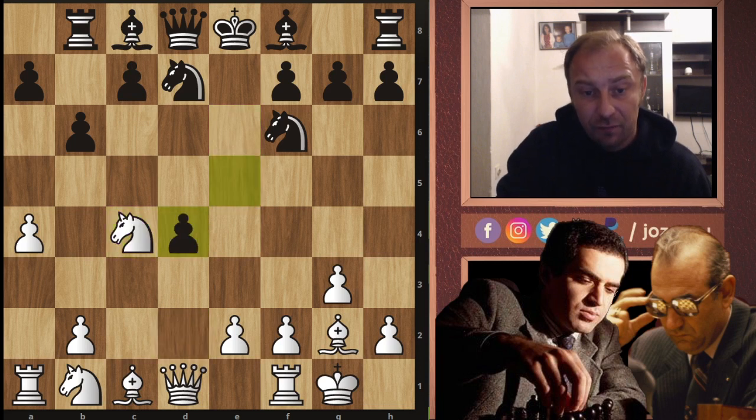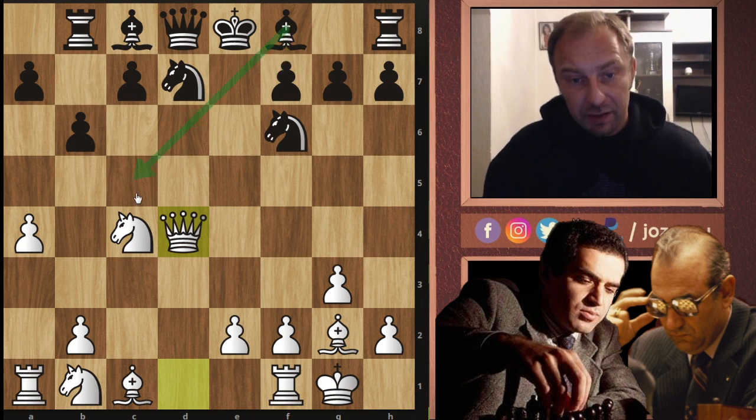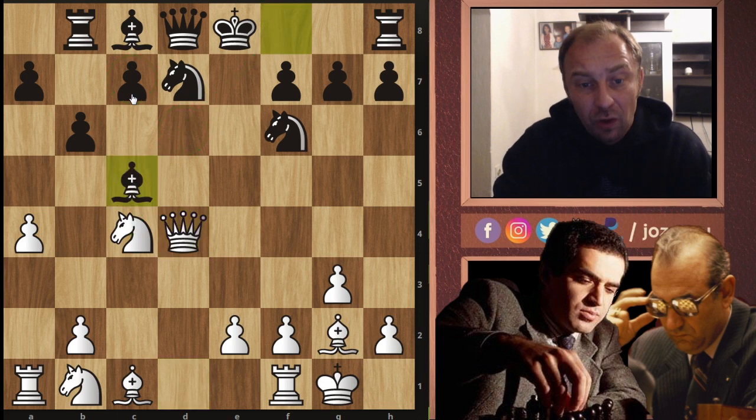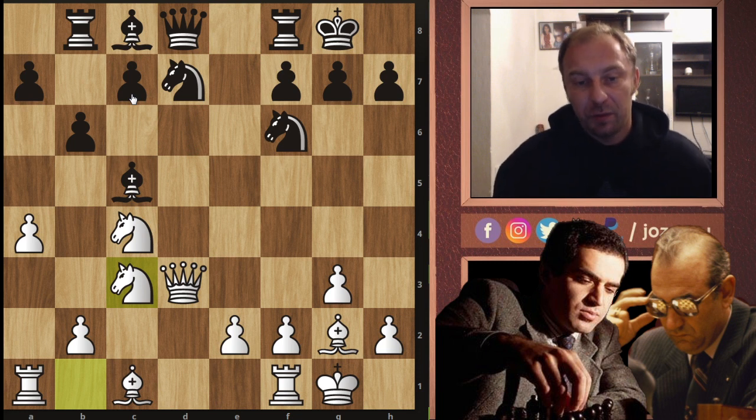Now we have Nc4, exd4, and Qxd4. The Nd6 idea doesn't work as the square is still protected by the c-pawn. So bishop to c5, queen to d3, and now castling was played, knight to c3. Let's stop and evaluate the position.